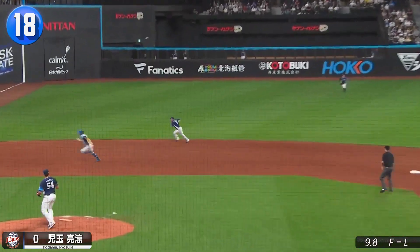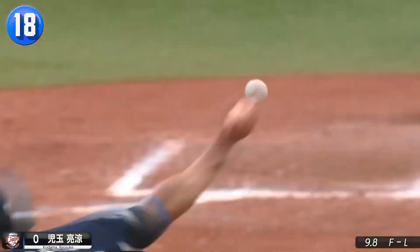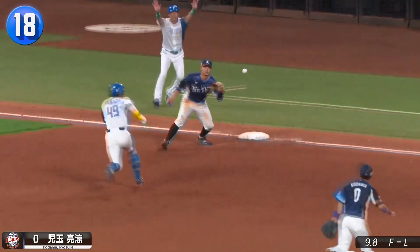Smart move by Lions rookie shortstop Ryosuke Kodama to throw where his momentum is taking him to third base for the force out and an escape from a bases-loaded jam.